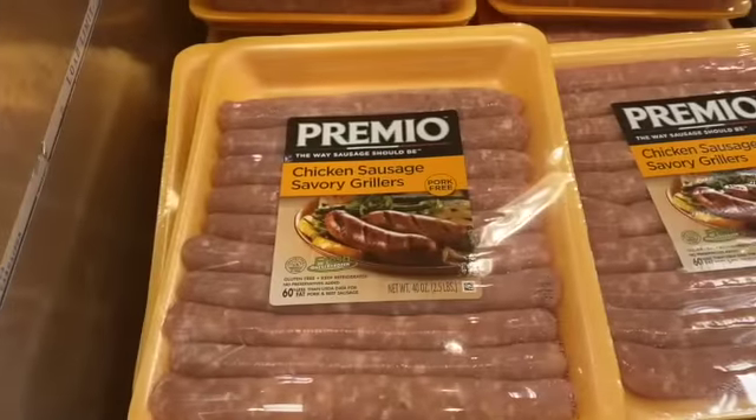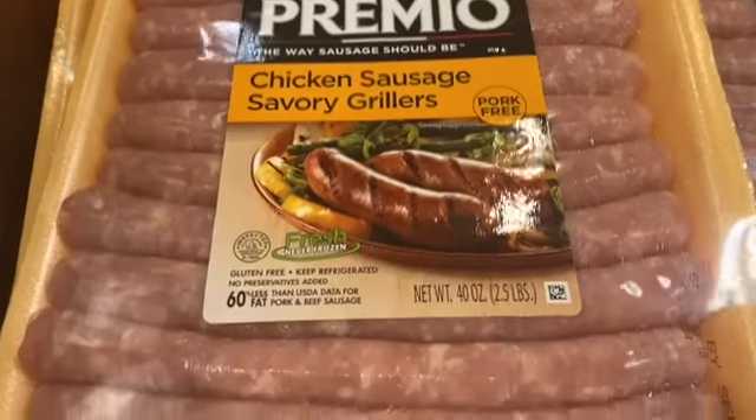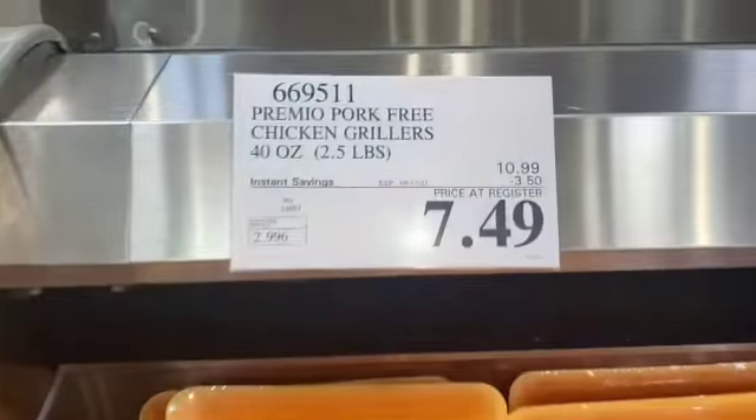25-ounce Premio Chicken Sausage Savory Griller's Pork-Free, $10.99, take $3.50 off, $7.49.